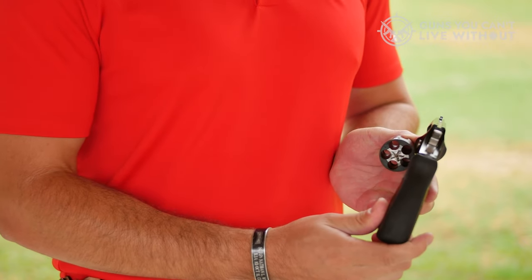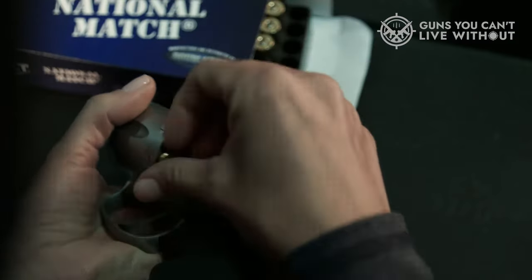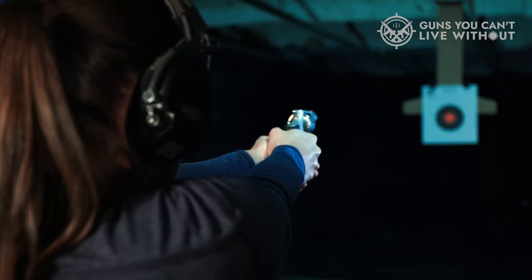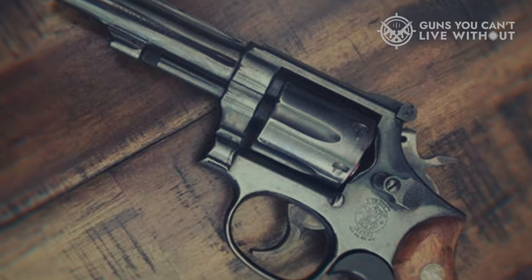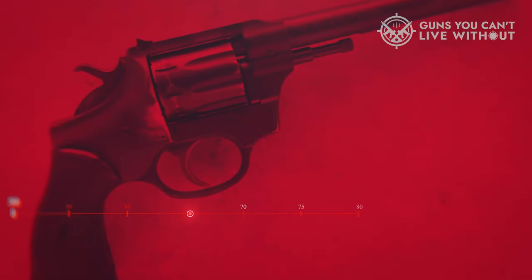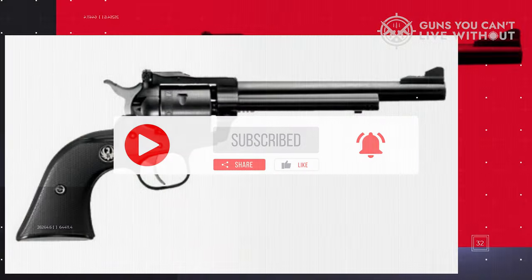If you found this video useful, we'd be grateful for a thumbs up — your support always means a lot. We're eager to hear your thoughts, so share in the comments which .22 revolver you're considering. We appreciate your time watching this video. If it was beneficial or enlightening, don't hesitate to hit the like button, and consider subscribing to the channel to stay updated with future videos.